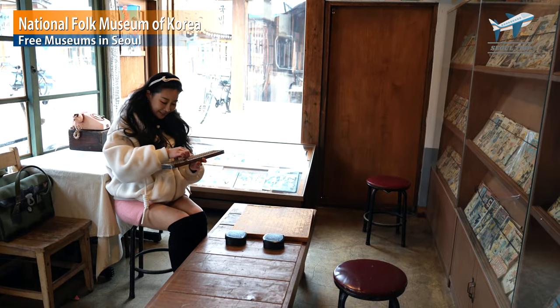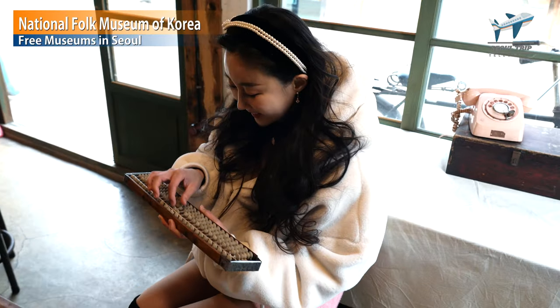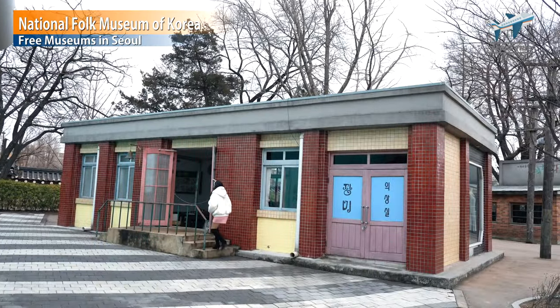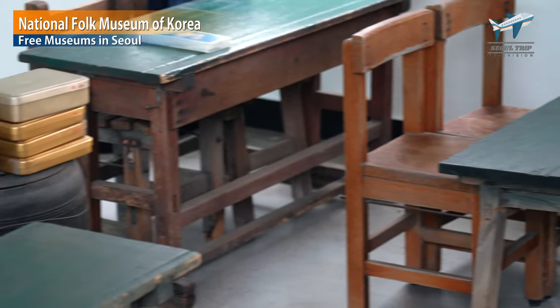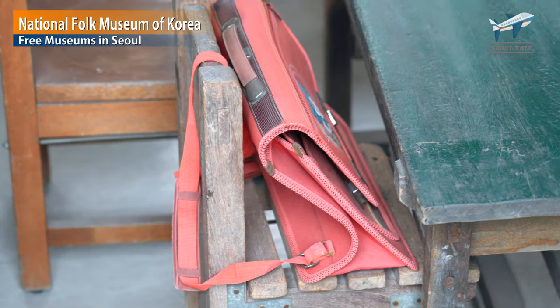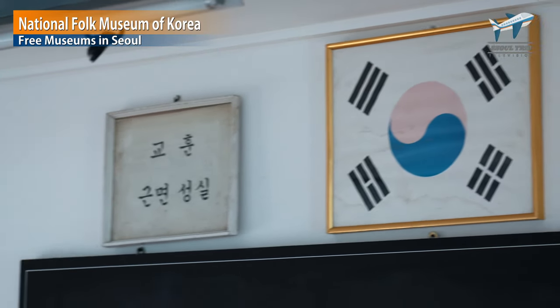This is a Korean calculator called the abacus. Model Hanbyul is very happy to see the calculator. This is where Korean language classes were displayed in the past. Older Koreans think of memories while looking at this place. My favorite time was when I was a student.